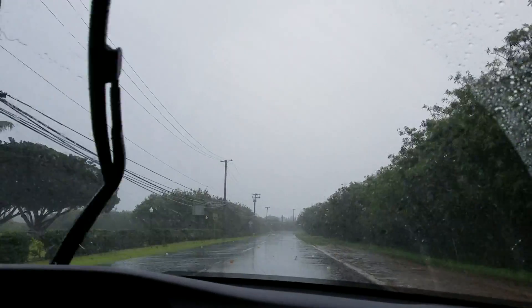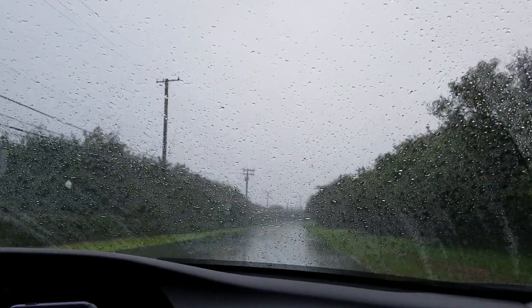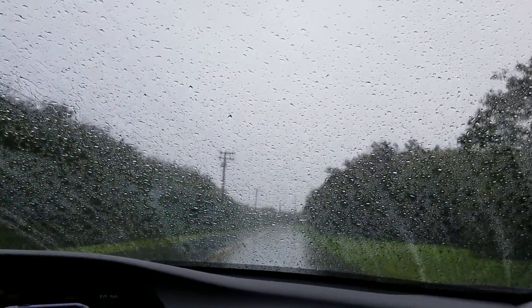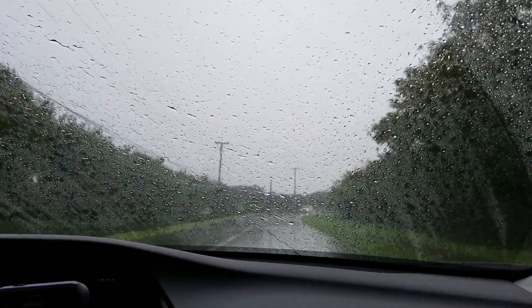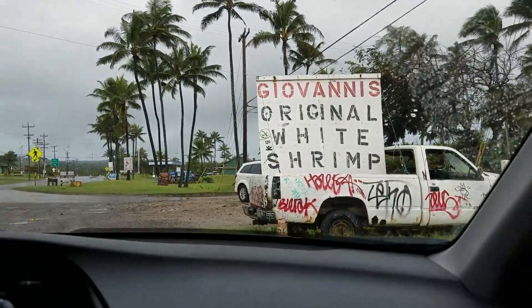My gosh, it's raining so hard now. Up until just a little while ago it was still sunny, but in Hawaii it's pretty common for it to rain all of a sudden. Sometimes it'll be sunny and rainy at the same time. So we finally reached Giovanni's.